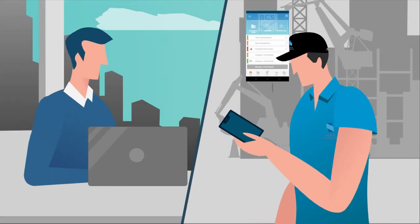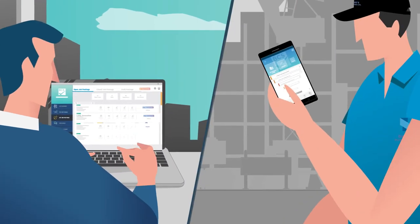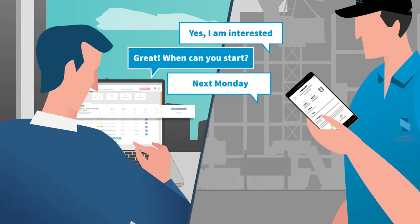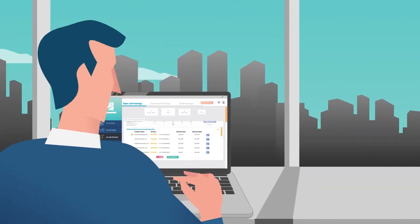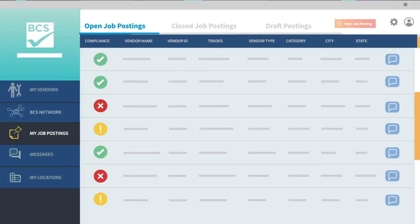Our algorithm matches your job posting with qualified vendors and invites them to bid. Manage the entire process with one easy app. Communicate with each bidder and award the job to the winner. The chosen vendor is then added to your pool for onboarding and compliance tracking.